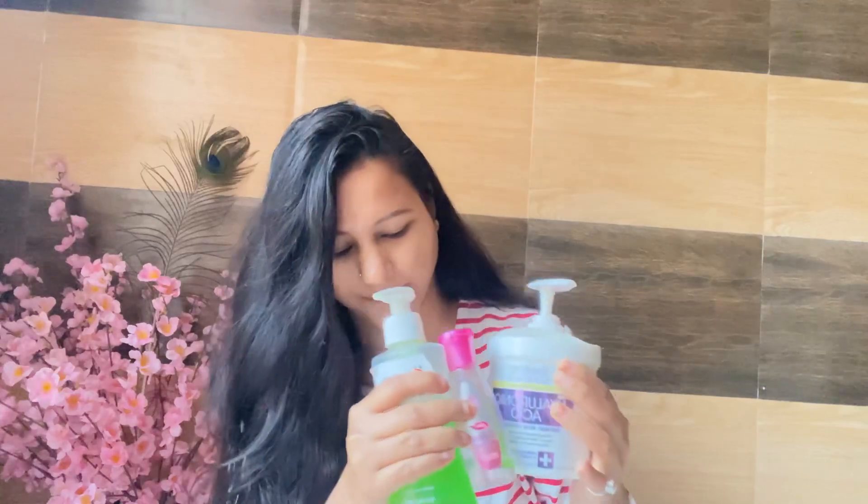So guys, I hope you understand the order for our morning skincare routine: first deep clean with face wash, then toner, then moisturizer or lotion that suits you, then sunscreen to protect our skin, and finally lip balm. This was my simple and easy morning skincare routine for a healthy and natural glow. If you liked my video, hit the like button and subscribe to my channel — see you soon, bye bye!